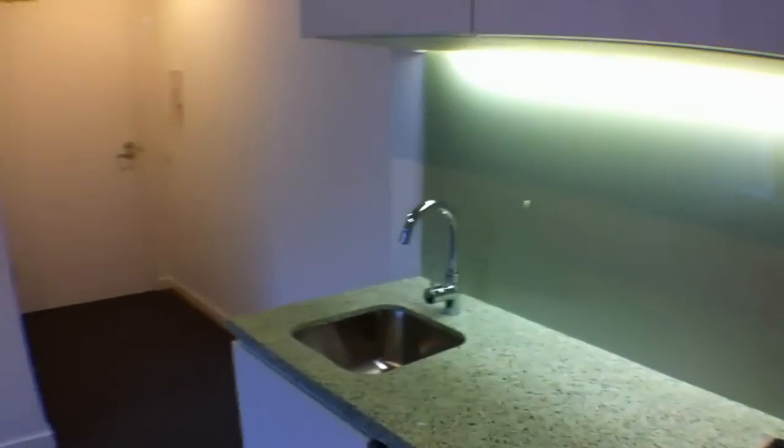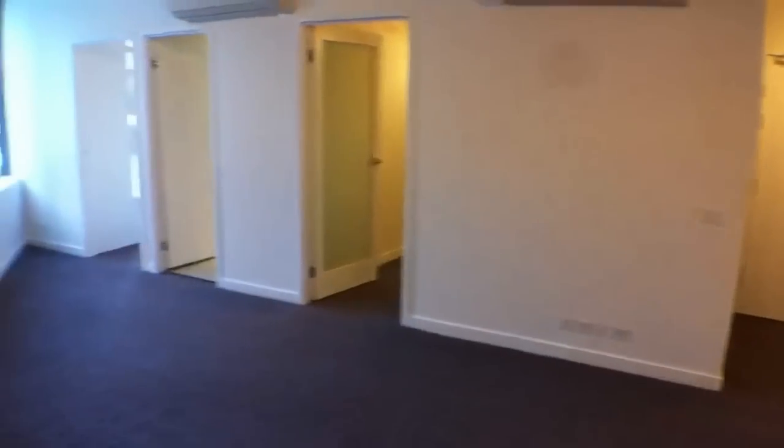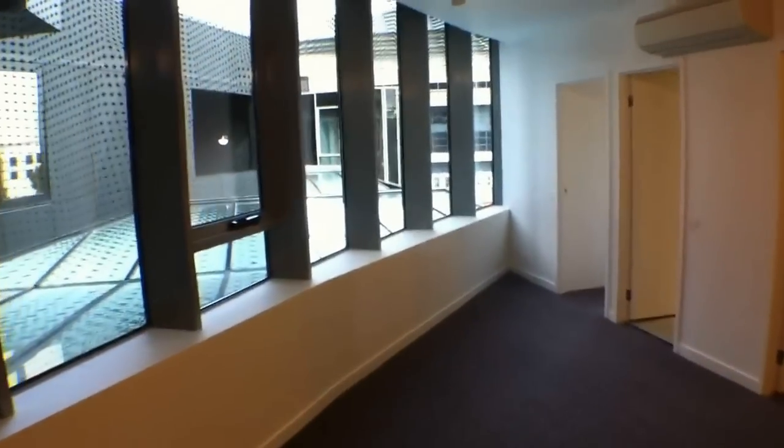There's the entrance to the property and then you've got this living space. These lovely curved windows — it's really flooded with natural light, this apartment.